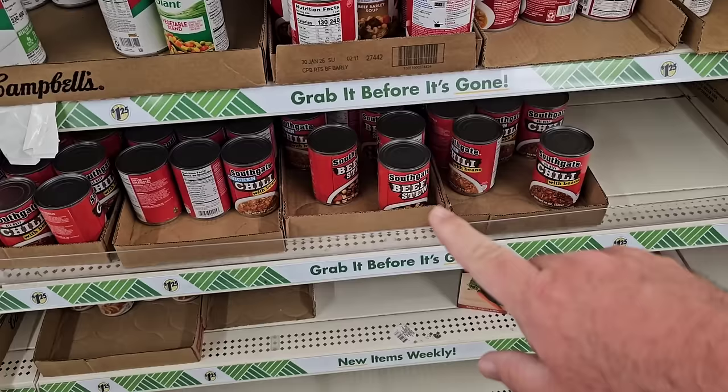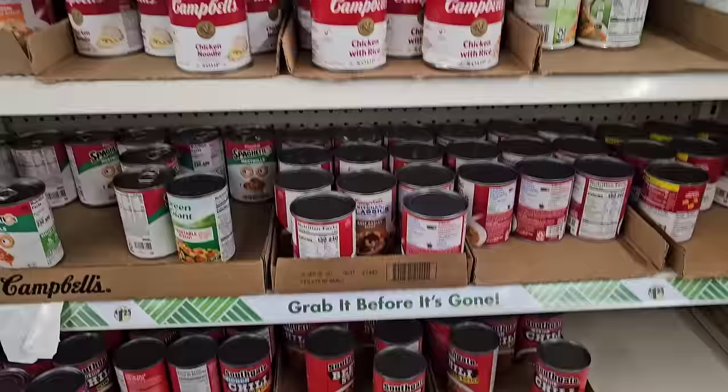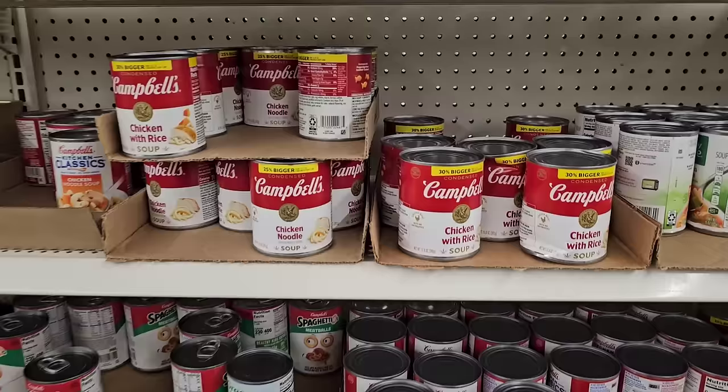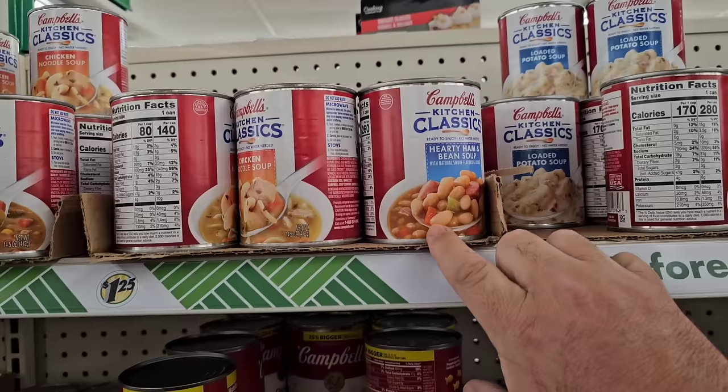I'm not a fan of Southgate chili — they can just keep that on the shelf. Actually, they should sell that for like $0.50. Never tried the beef stew though. They've got their bigger cans still — chicken with rice and chicken noodle. These are bigger cans — 25% bigger on the chicken noodle, 30% bigger on the chicken with rice. Still $1.25. And they got the Kitchen Classics here, which I think we can still find at Dollar General for $1.